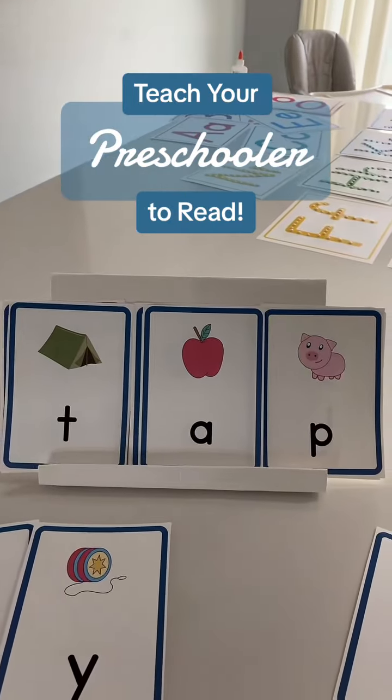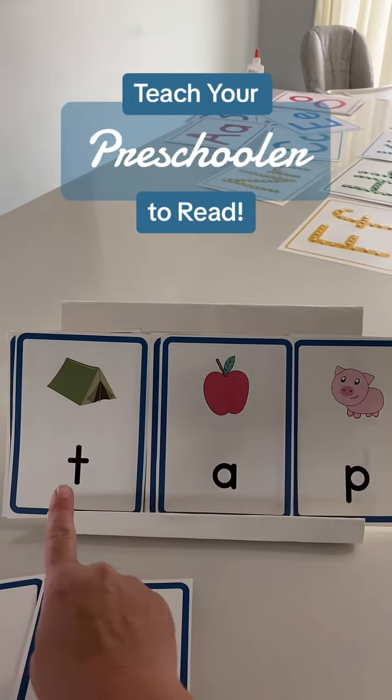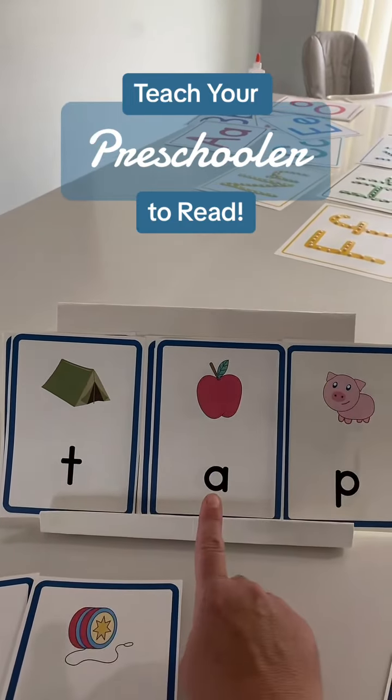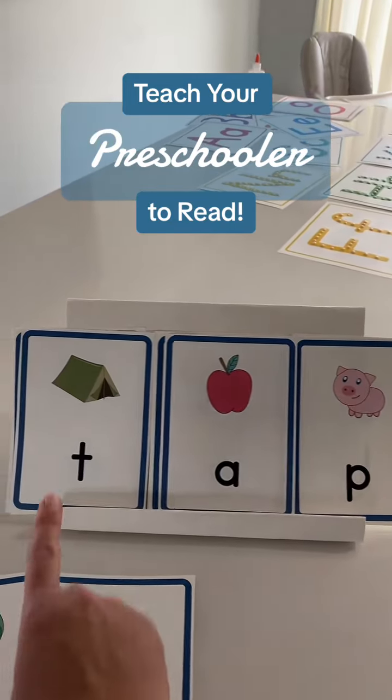When I first start teaching this, I will remind my students the sound of the letter. Remember, T says 'T' like tent, A says 'AH' like apple, and P says 'P' like pig. Let's put those sounds together.